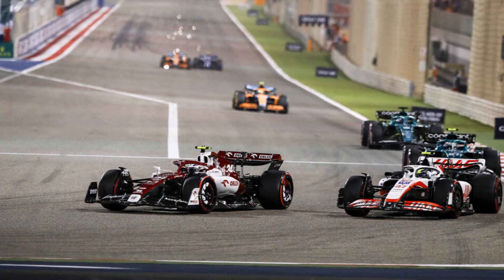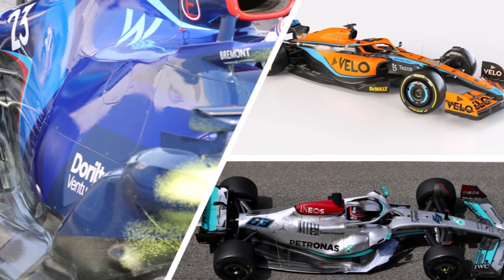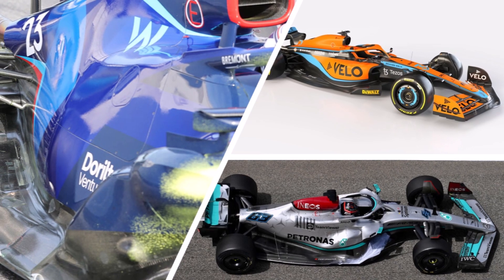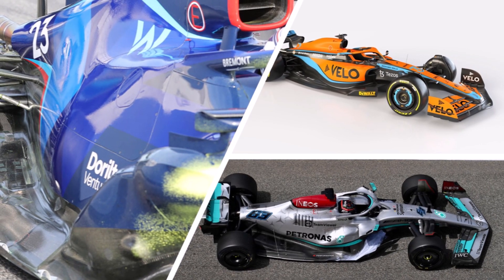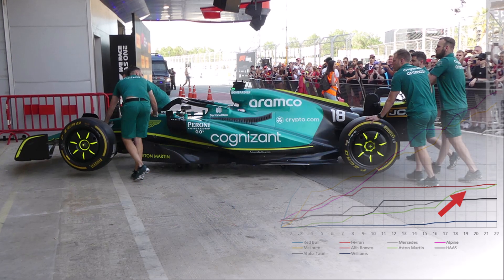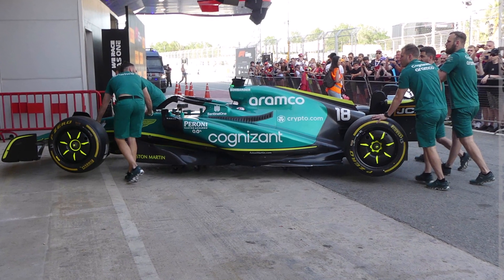Also we shouldn't forget that, although there is a budget cap in place, top teams still have an advantage of using their tools more efficiently, so they can develop more with the same money. So it's also possible that these teams were hitting their development budget. The exception is Aston Martin. Their curve is getting steeper towards the end of the season and they seem to understand their car better and better — also a tradition at this team.